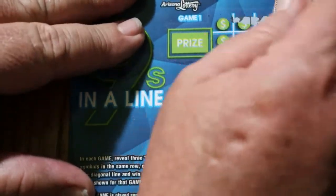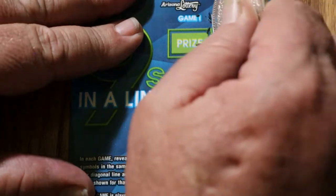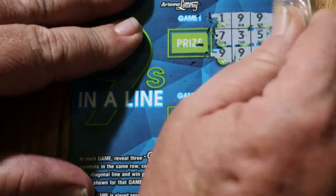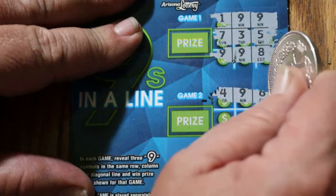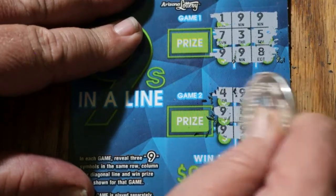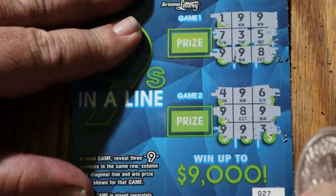This shouldn't take long at all because all we're doing — oh, and it scratches nice. Okay, nothing there. We have nines, we just don't have them in the right order. Nothing there. Nothing going there. No. Nothing on the first one.